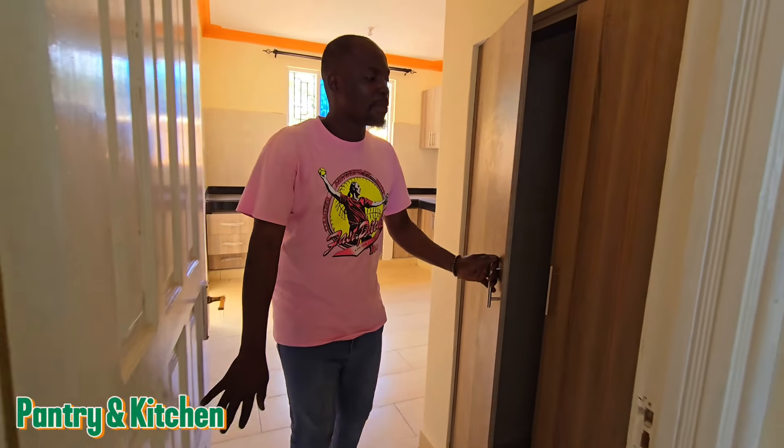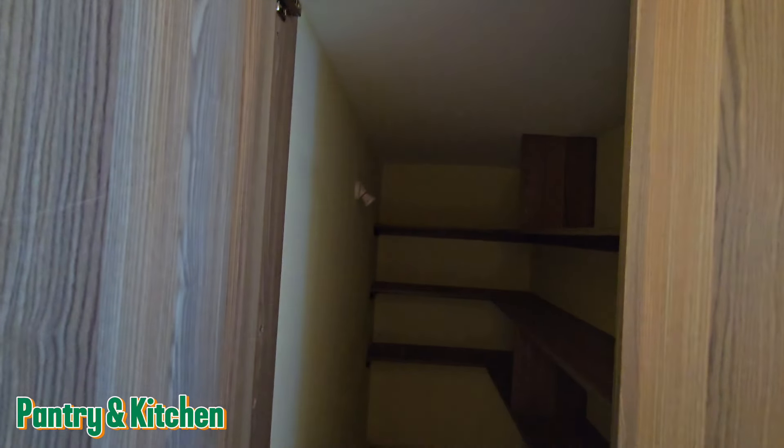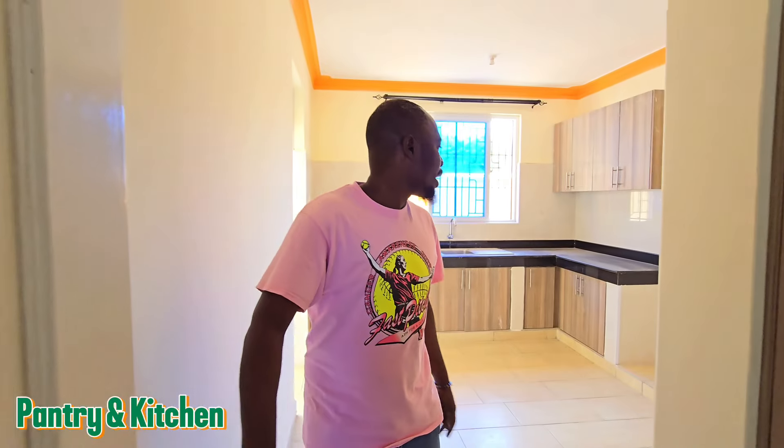This is the pantry — sorry it's a bit dark right now because of the lights. This is the pantry where you can put your foodstuff and groceries.